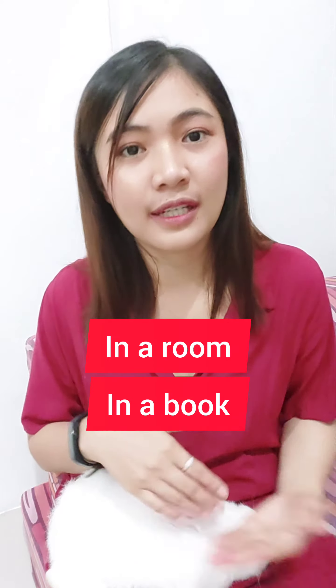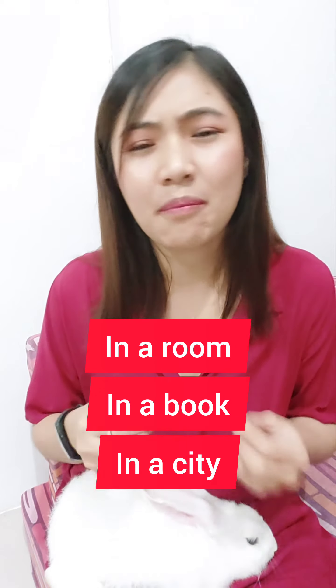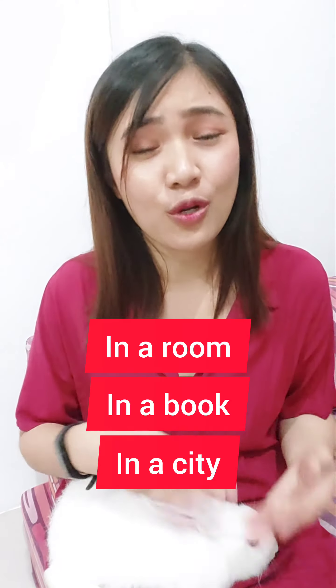Let's start with in. This preposition is used when we are talking about being enclosed or surrounded by something, meaning to say in a general way. For example, I'm in a room, in a book, in a city. Whether it's being in a room, in a book, or in a city, in denotes being within a specific location or container.